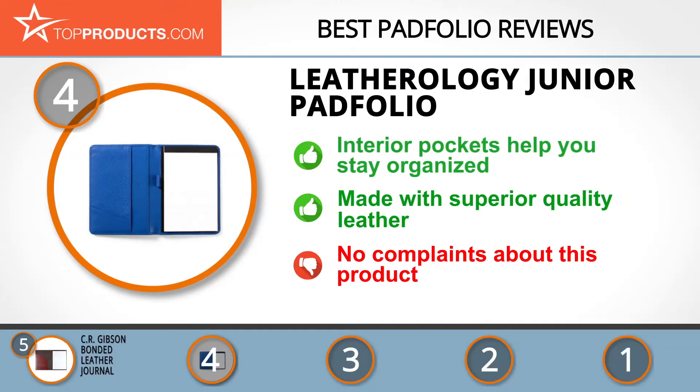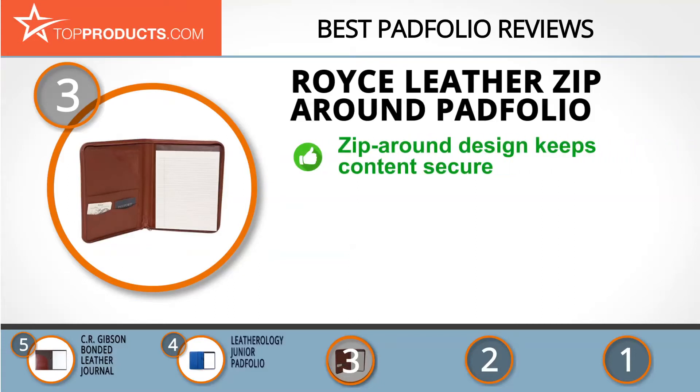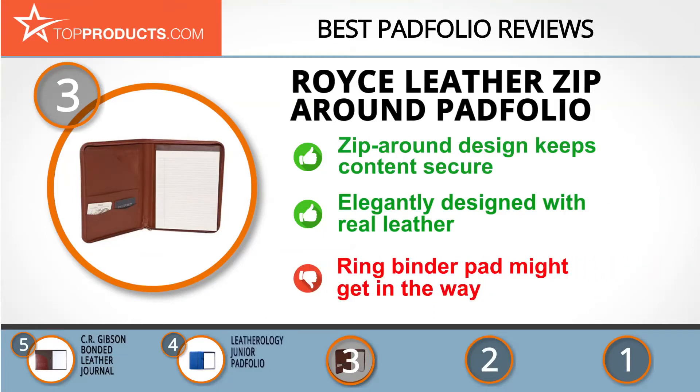At number three, for people looking for a pad folio with lots of bells and whistles, we have the Royce Leather Zip Around Pad Folio. Since 1974, Royce Leather has been making handcrafted premium quality leather products. It is made with top grain napa leather and has two pockets inside, a ring binder, and a main zipper that goes around to keep everything locked in. Its reversible pad section helps you get organized and write down ideas. If you choose the black option with suede interior, note that the ring binder may get in the way of other items.